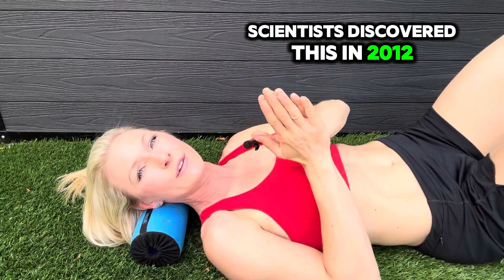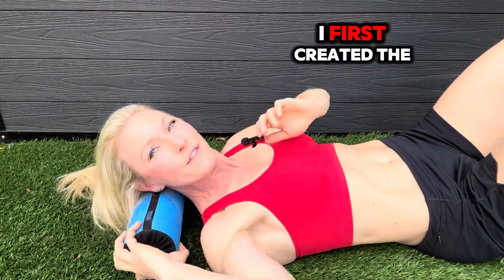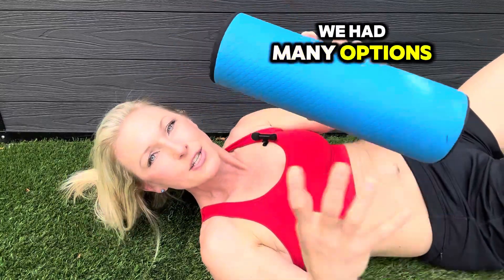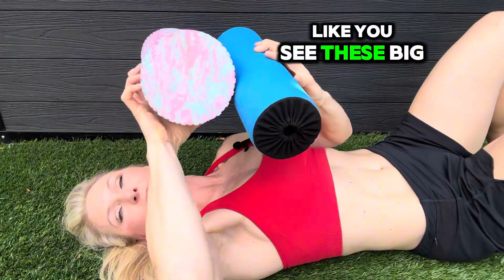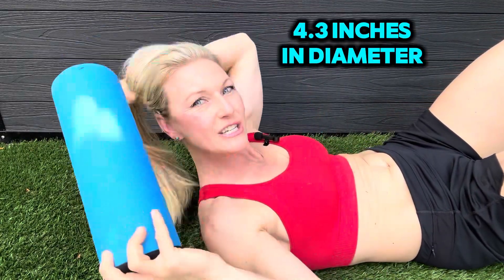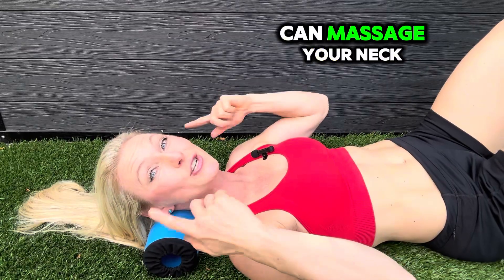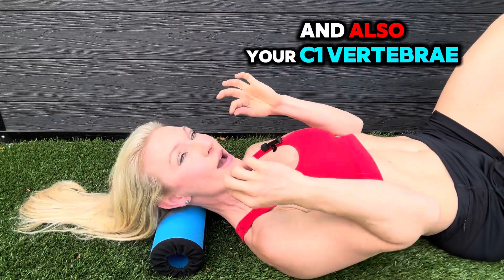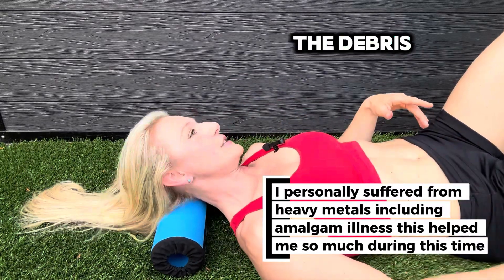Scientists discovered this in 2012. I discovered this in 2007. When I first created the Travel Roller, we had many options to create it bigger and larger in diameter, like those big foam rollers, but I didn't. I specifically designed it 4.3 inches in diameter to fit specifically in the back of your neck, so you can massage your neck and also your C1 vertebrae and your glymphatic system to help clear out the debris.